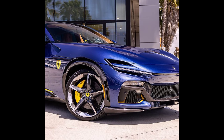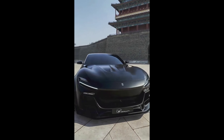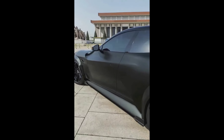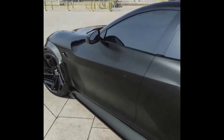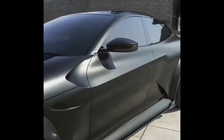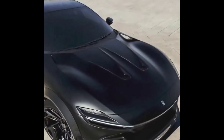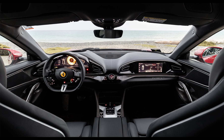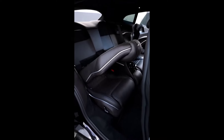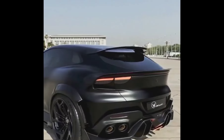Interior: the Purosangue's interior will likely combine luxurious materials with cutting-edge technology. Expect a driver-centric cockpit with a digital instrument cluster, a large infotainment screen, and premium leather upholstery. The spacious cabin will offer ample room for passengers and cargo, blending practicality with Ferrari's signature opulence.